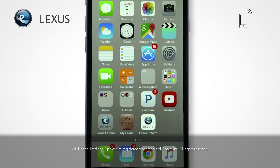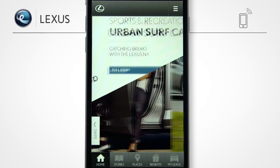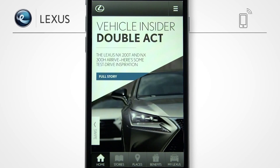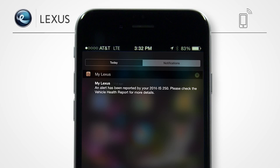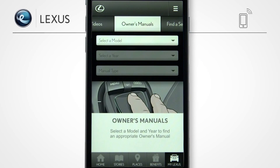The My Lexus and Beyond app offers many of the same helpful resources as LexisDrivers and can be downloaded from Apple's App Store. It provides ownership information and resources at your fingertips. If you enrolled in Inform Service Connect, you can access your vehicle service history and needs. If you've enabled mobile notifications, you'll receive push notifications when your monthly vehicle health report is ready, when your Lexus is due for service, or when potential malfunctions are reported. The My Lexus section also allows you to watch how-to videos and access your owner's manual from your mobile device.